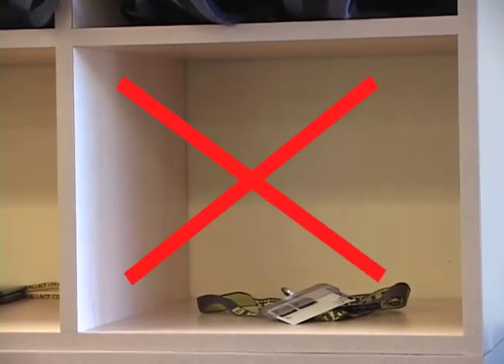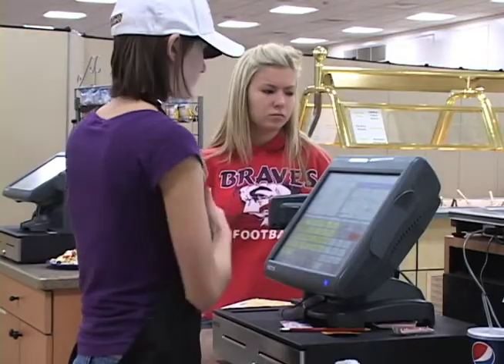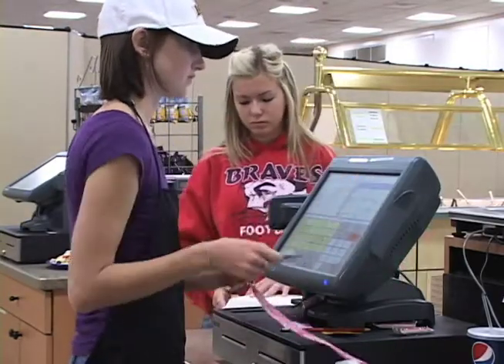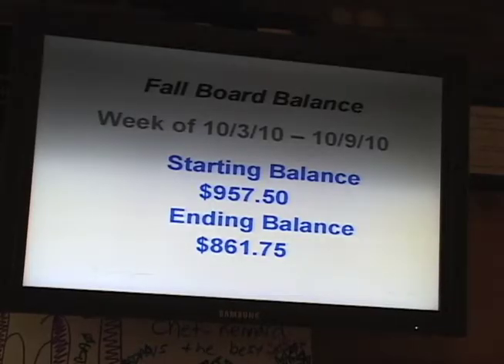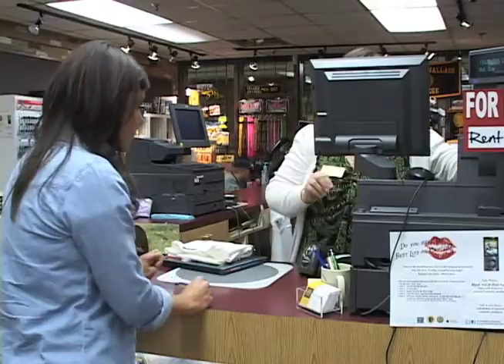Never leave your card unattended. If you are a resident student, the Jacket Express card has a debit or declining balance account automatically. If you are a commuter student, you have the option to open a Jacket Express debit account.